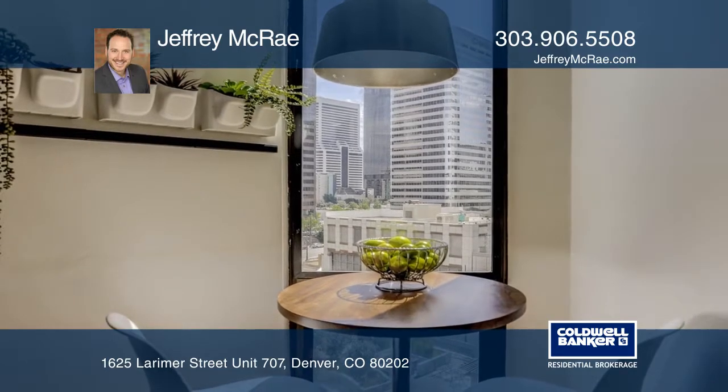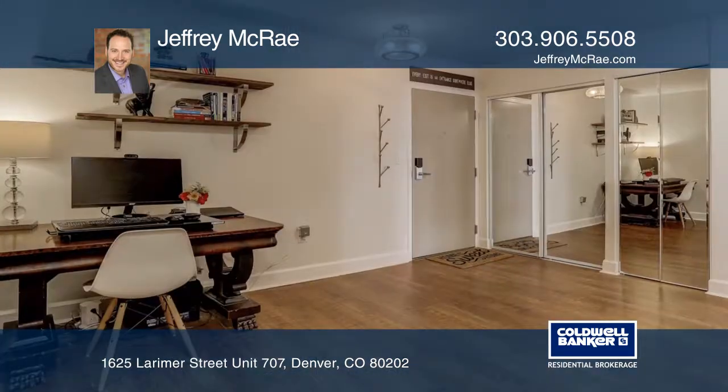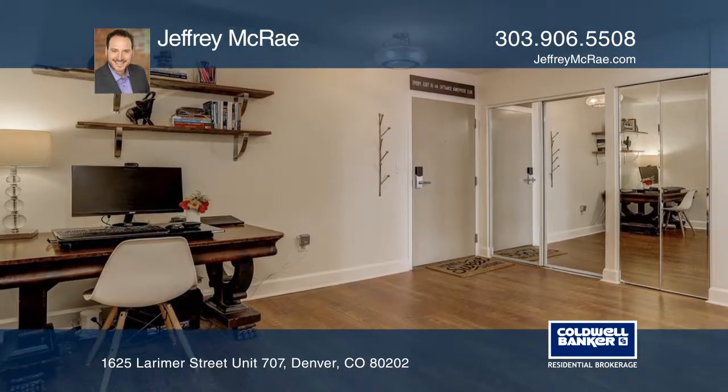This condo is complete with shared amenities, such as a breathtaking year-round rooftop pool, fitness center, and a plaza.